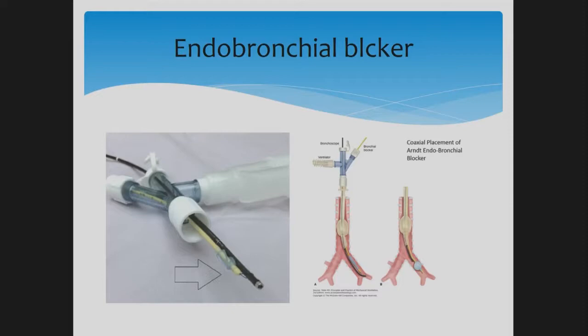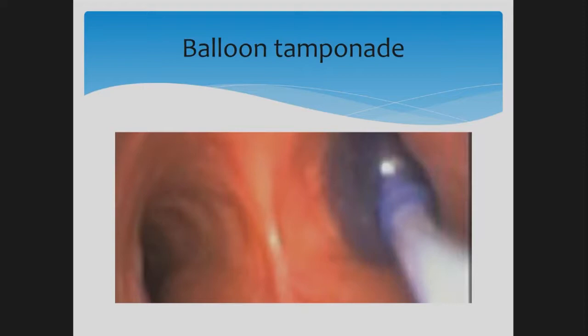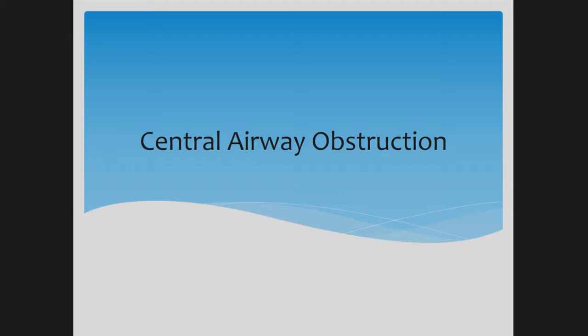For the endobronchial blocker, we use a three-way adapter and connect the mechanical ventilator through it. The blocker and bronchoscope are both introduced, and we guide the endobronchial blocker into the bleeding side, inflate the balloon, and tamponade that area. We typically leave it in place for about 24 hours, then perform another bronchoscopy to confirm bleeding has stopped. After that, we remove the blocker and investigate the source of bleeding. This picture shows a balloon tamponade in the right main stem bronchus for bleeding.